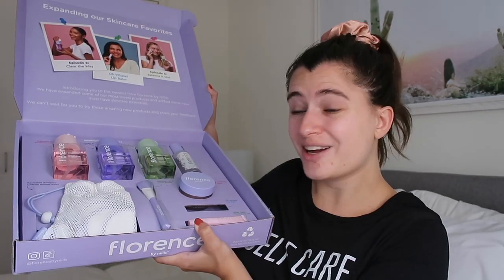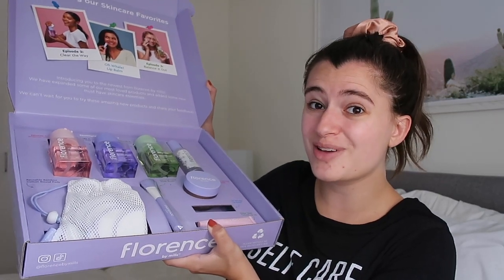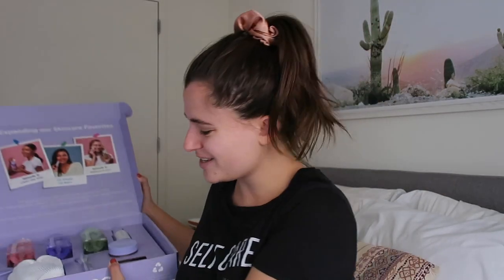I will link the original review down below if you'd like to go check it out. That video is just over a year old and they just released some new products. The brand actually sent me the new collection, so huge thank you to Florence by Mills for keeping me on your PR list. I thought it would be fun to go through a little self-care Sunday, as my shirt says, and review all of the new products together.